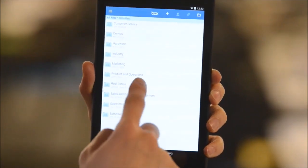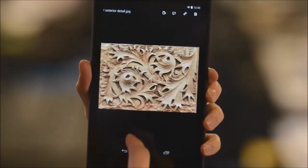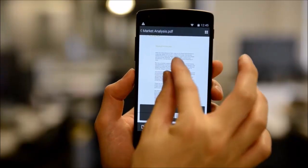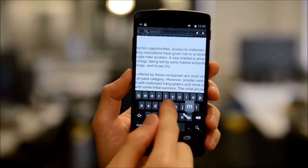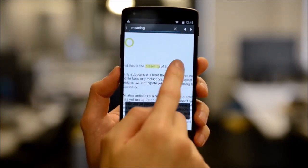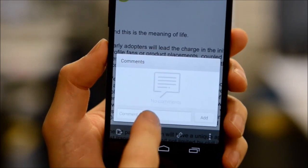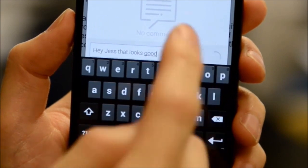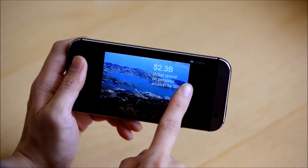The new Box for Android is about giving you the best content experience on mobile. You can preview more than a hundred types of files, search within documents, add comments to files, and present right from the app.